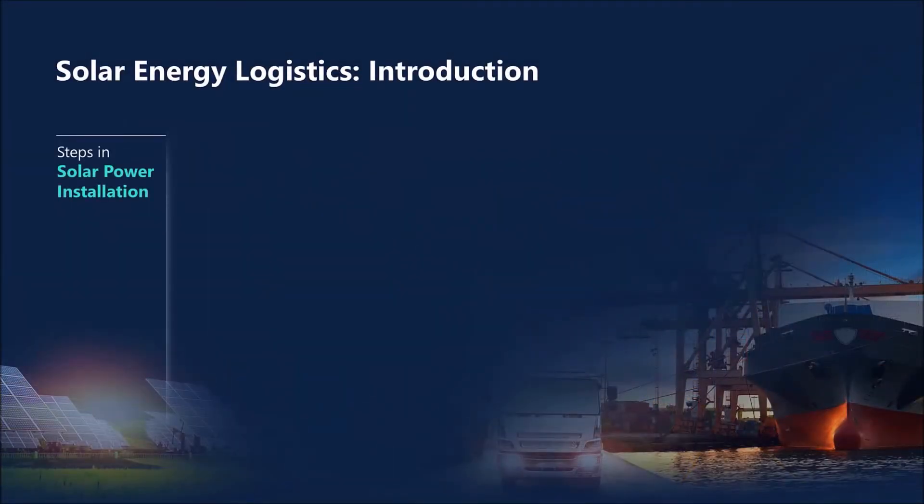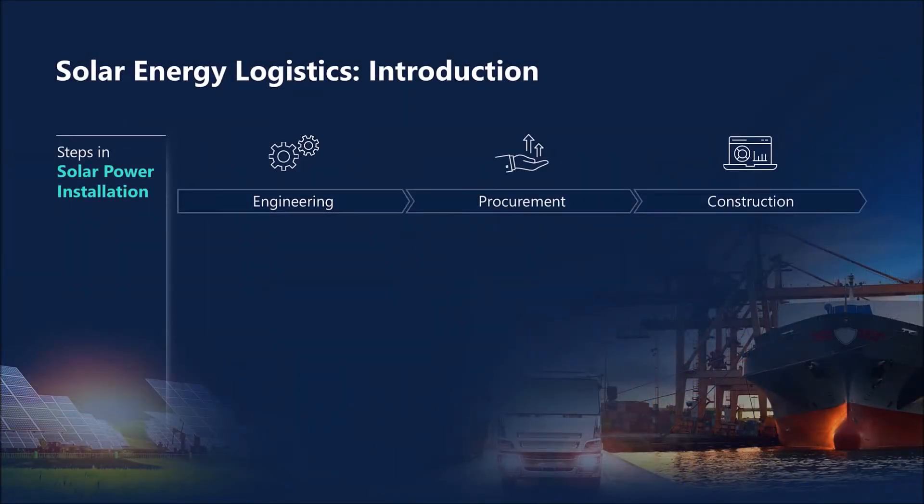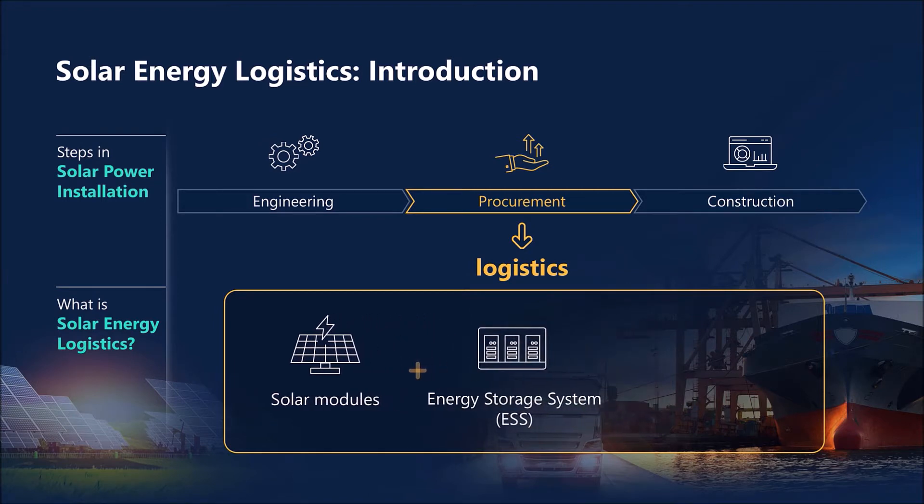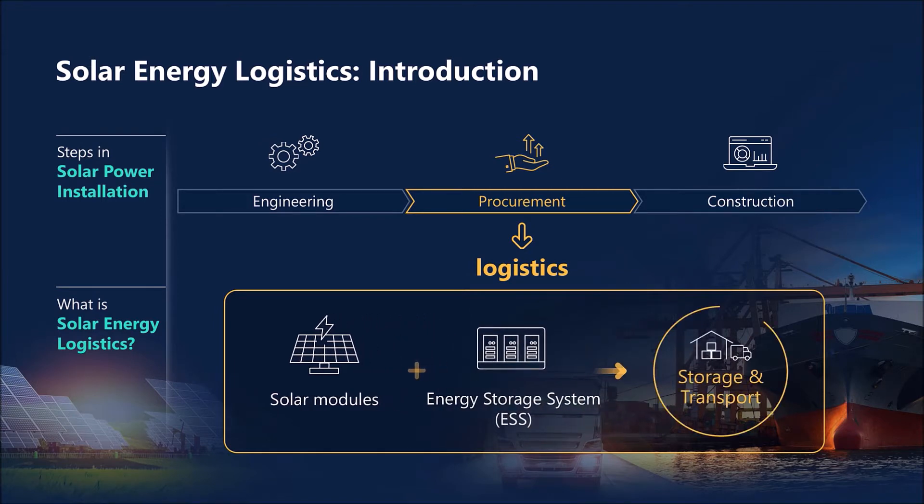A solar energy project goes through the same steps as an EPC project does – design, procurement, and construction. Among the steps, we at Samsung SDS handle the storage of solar modules and energy storage systems, and their on-time transport to construction sites.